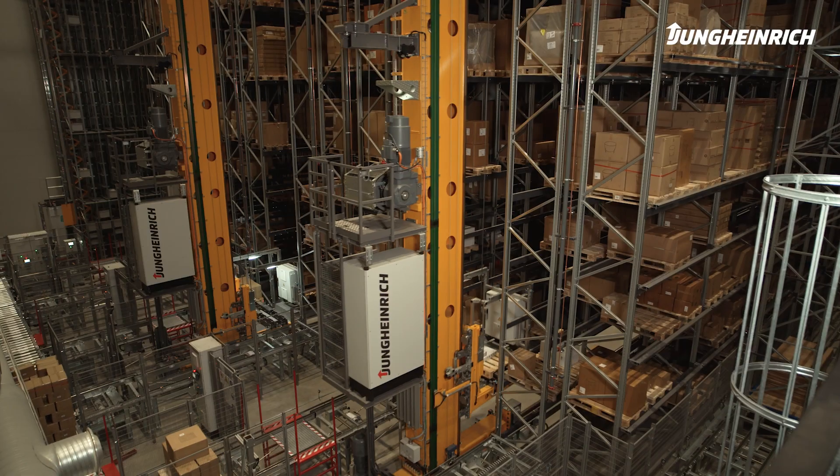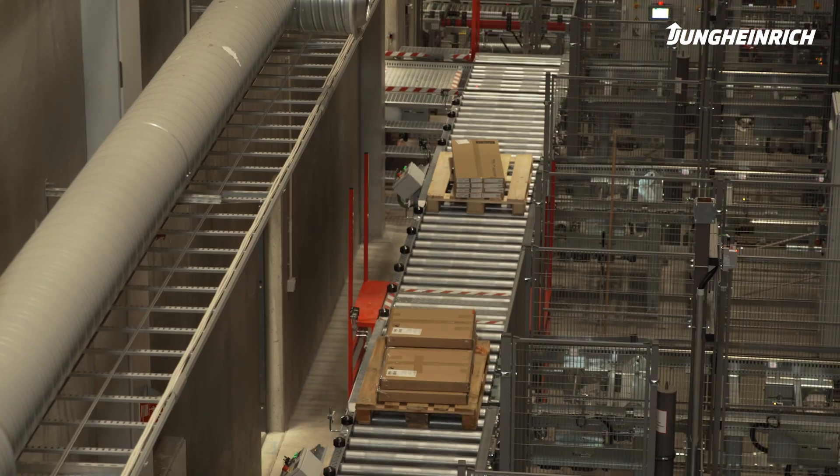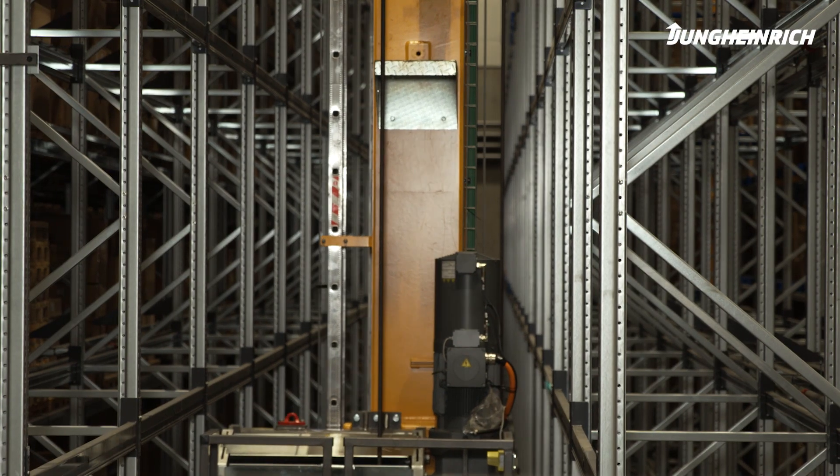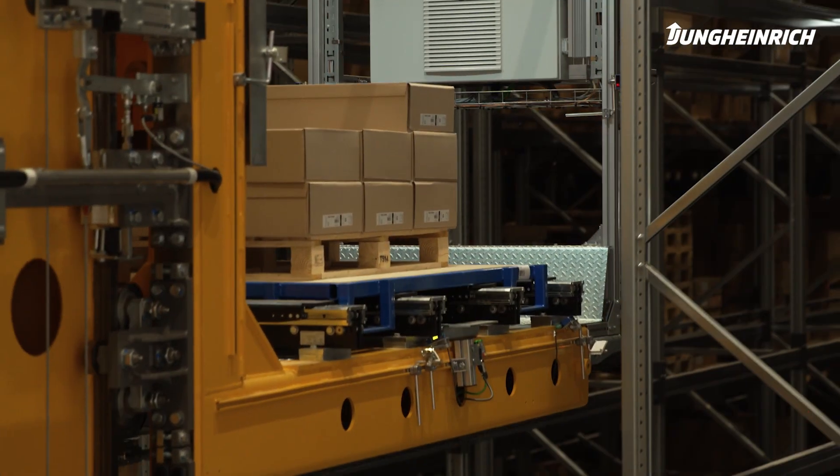This solution gives us significantly more storage capacity, which means we have a lot more goods available for our customers at any given time. At the same time, it's a more precise solution, which leads to fewer mistakes when picking goods and delivering to our customers.